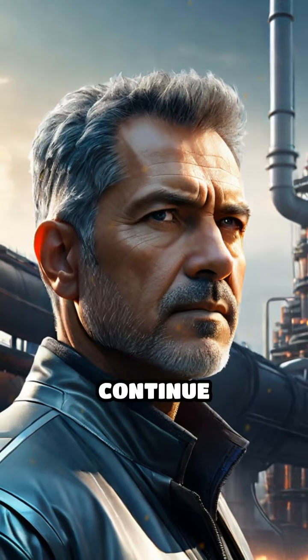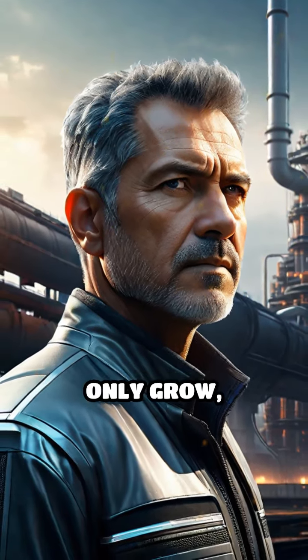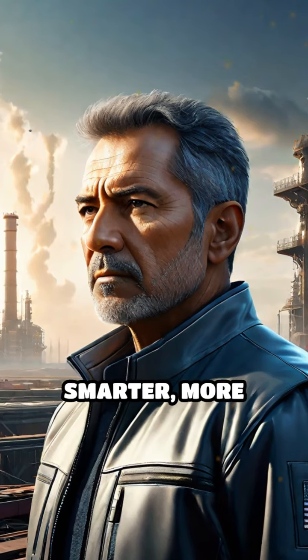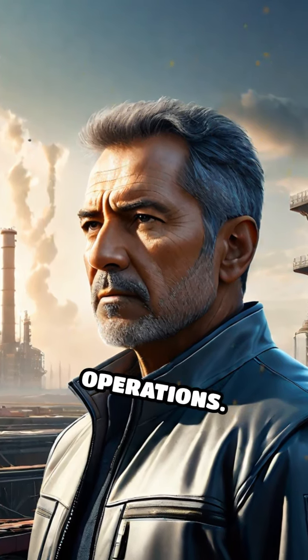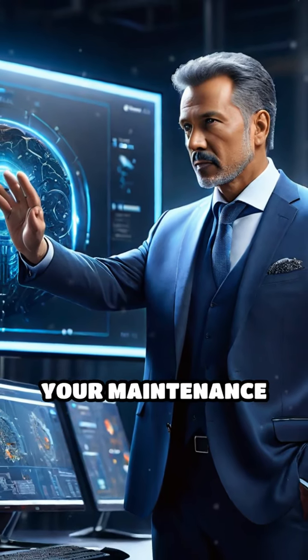As organizations continue integrating AI, the potential for predictive maintenance will only grow, paving the way for smarter, more resilient industrial operations. Embrace this technology and transform your maintenance strategies today.